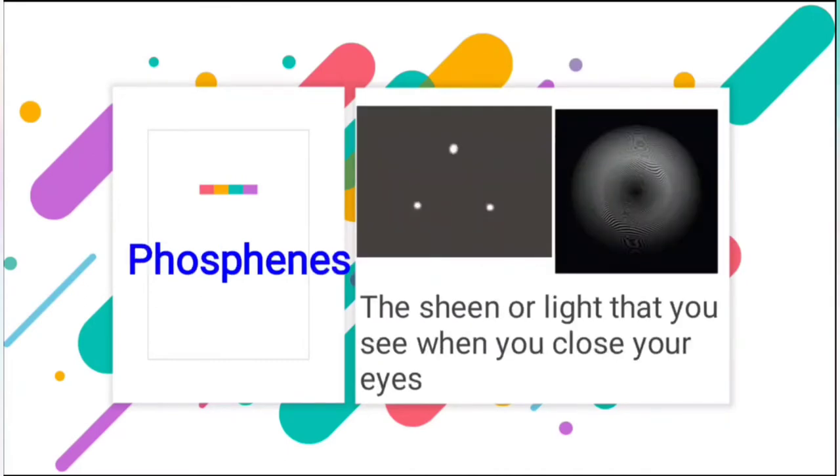Next is phosphene. It is the sheen or light that we see when we close our eyes. You must have seen that when we close our eyes there is a blank dark sheet with some white dots or some wavy black and white patterns — that is called phosphene.